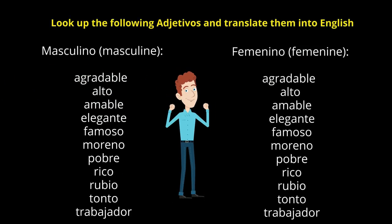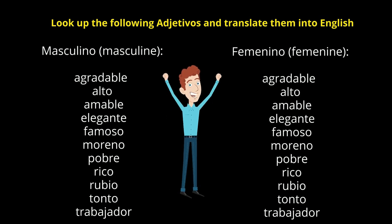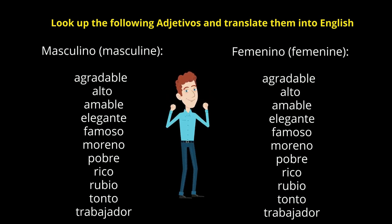Siguiente — next one. Look up the following adjetivos and translate them into English. Look up the masculine adjetivos, translate them, and give me the feminine versions of the adjetivos.